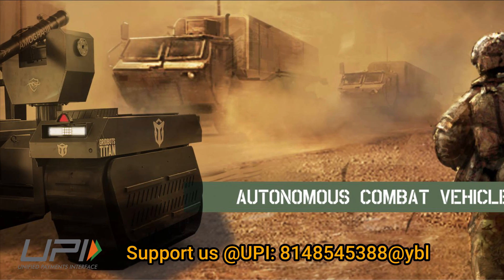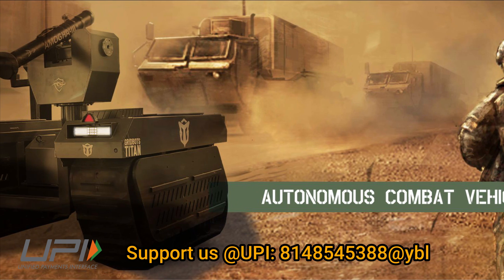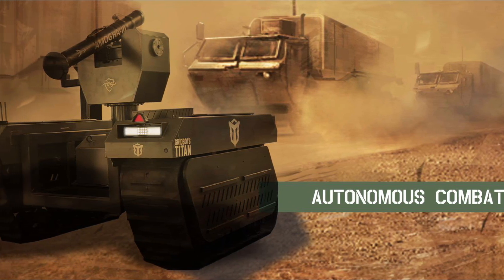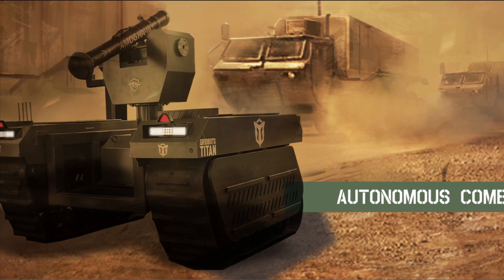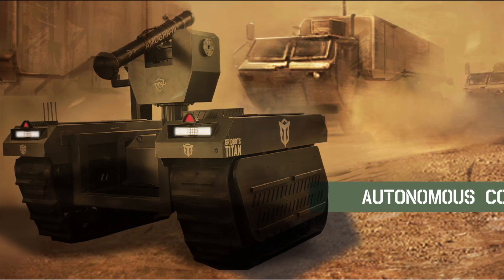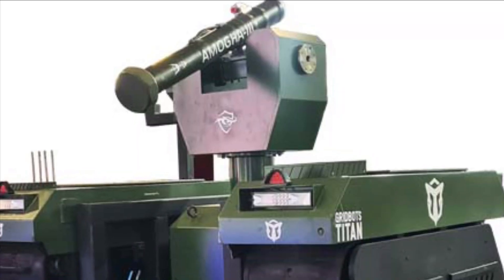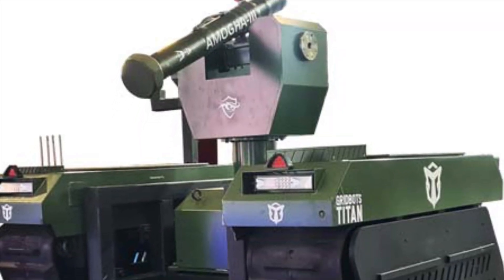The firm Gridbot has expertise in developing self-programmable robots for both civil and military applications. In today's video, we are going to discuss in detail the features of two robots of Gridbot which are going to participate in Operation Dakshin Shakti.